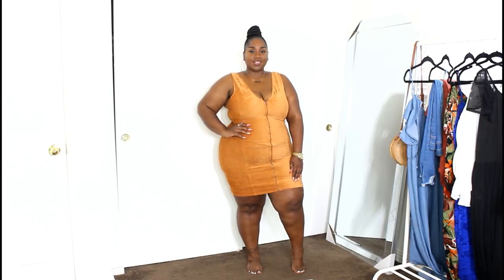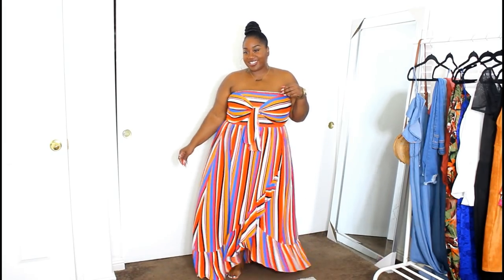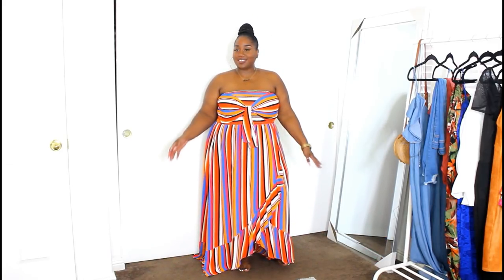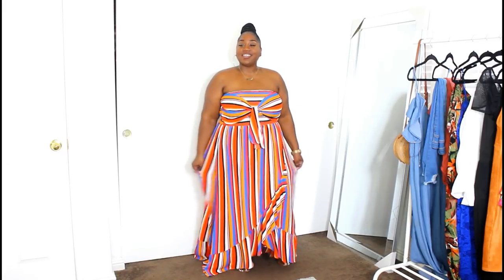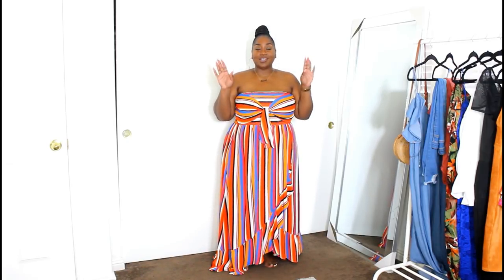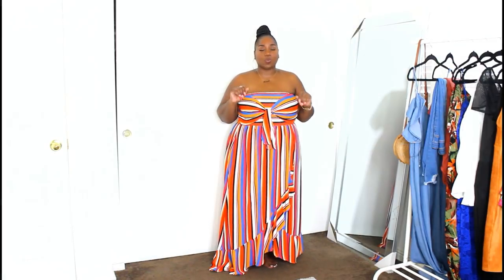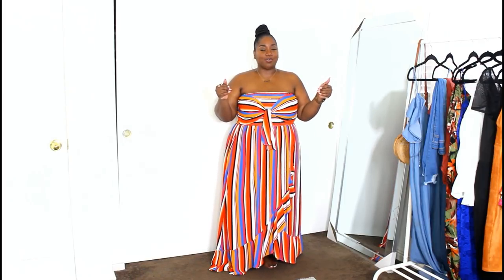Gorgeous honey color with a sexy silhouette — I love this dress! When I tell you it's the perfect length, the perfect fit, the perfect quality, I am not playing with you guys.